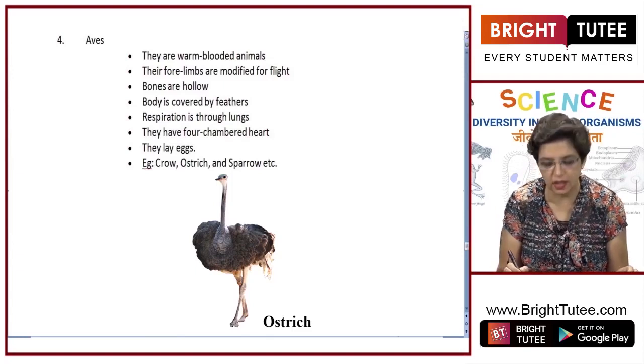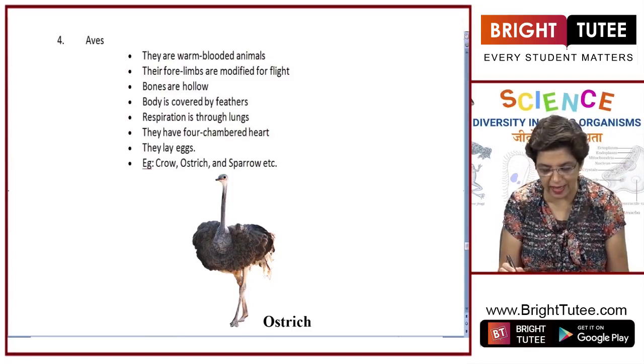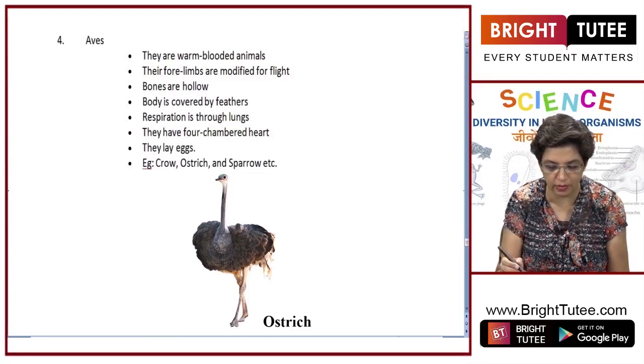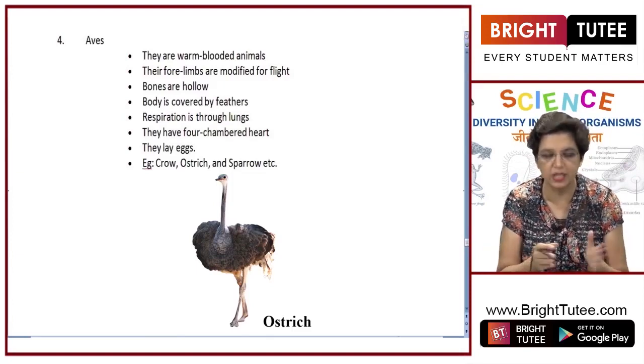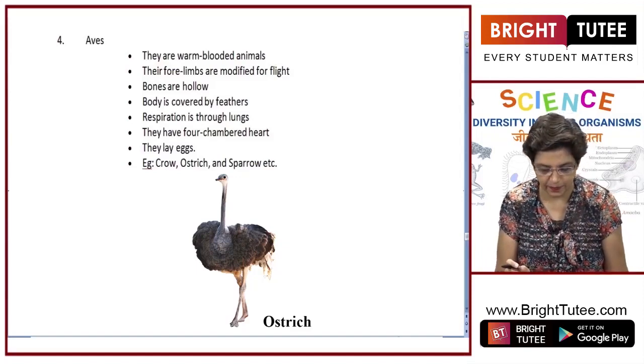There are certain birds which cannot fly, like ostrich and kiwi, but since they have all the other features of Aves, we group them together into this class.